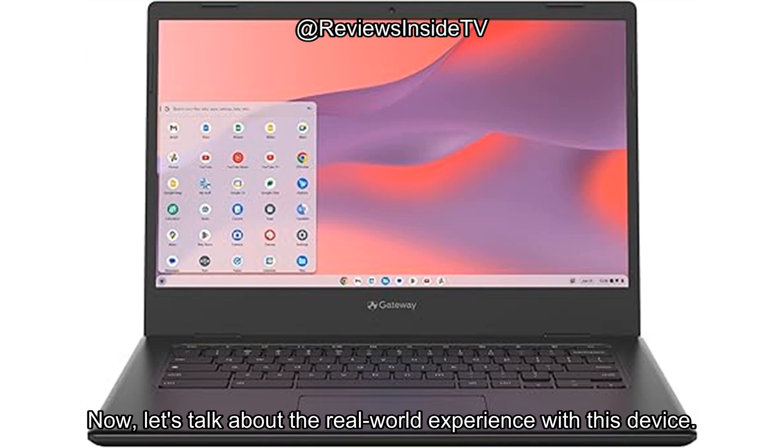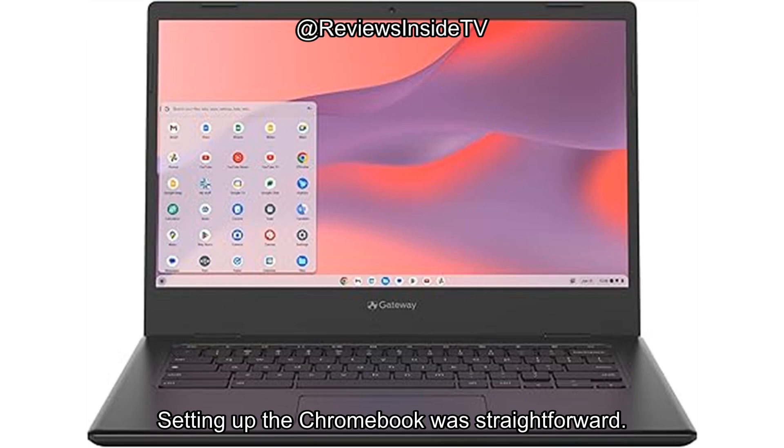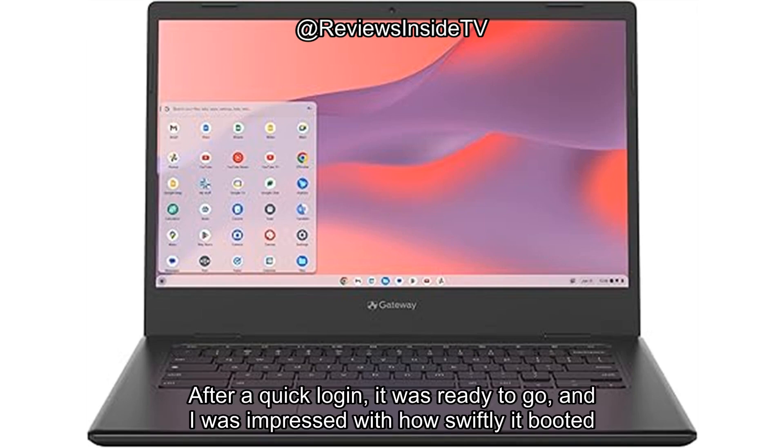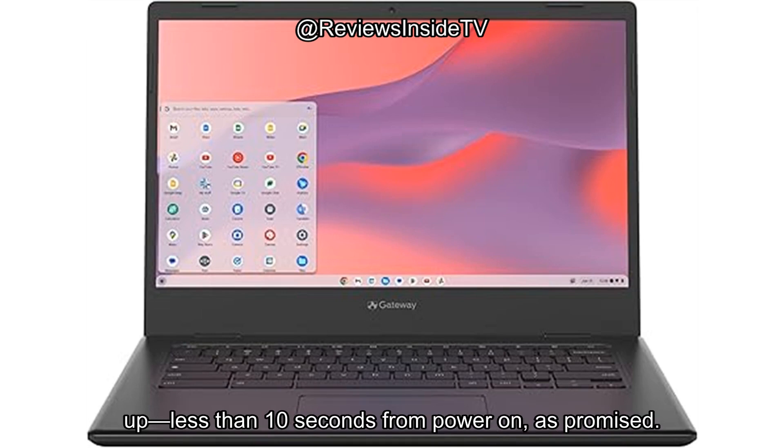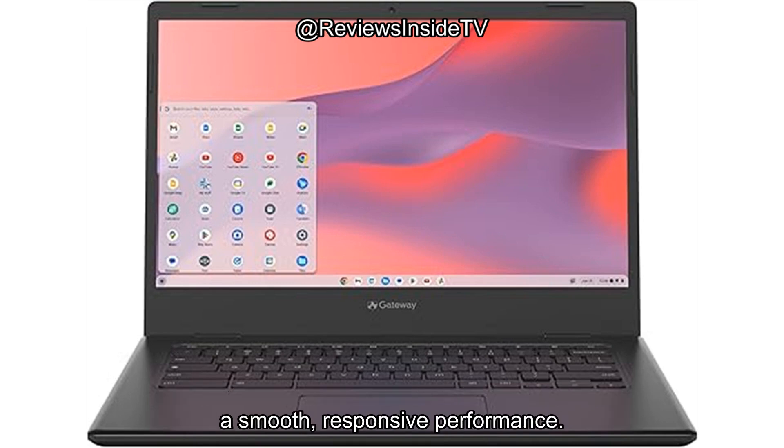Let's talk about the real-world experience with this device. Setting up the Chromebook was straightforward — after a quick login, it was ready to go, and I was impressed with how swiftly it booted up: less than 10 seconds from power on, as promised. For everyday tasks like email, light web browsing, and using Google Docs, the Chromebook delivers a smooth, responsive performance.